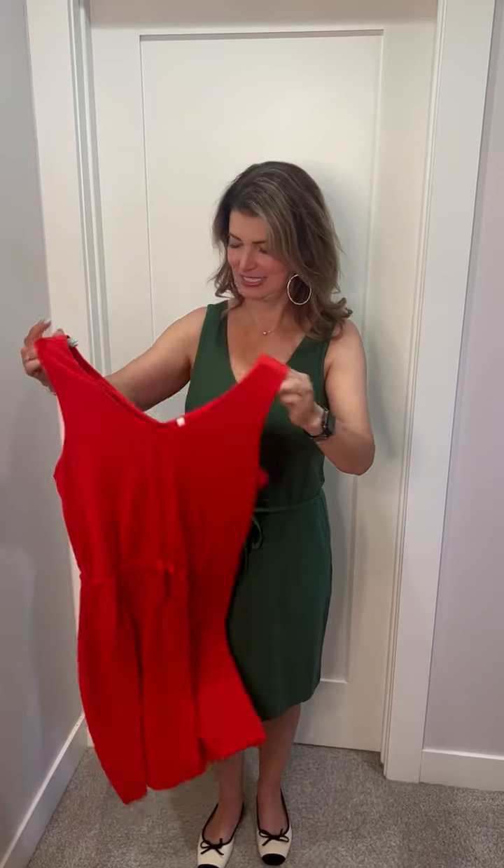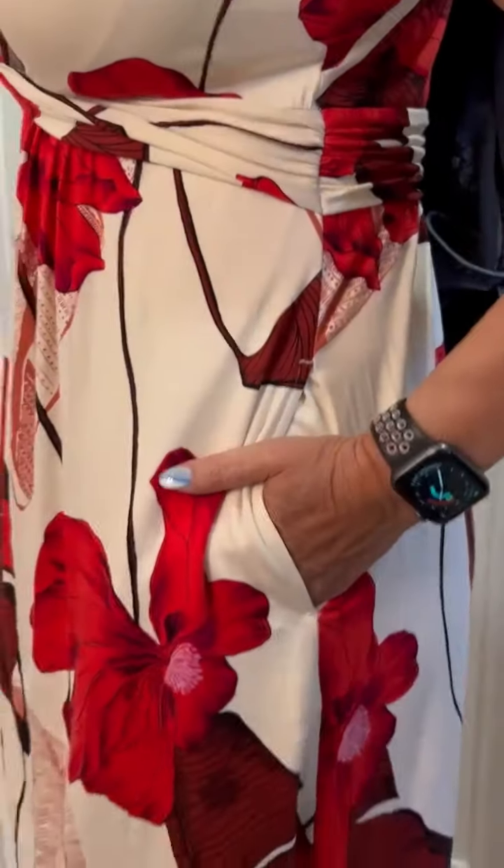I also got it in this tomato color. Next up is this cute little floral print dress. It has a shelf so you can wear it without a bra. It has pockets and would look super cute with a denim jacket over it in the fall — I really like this one.